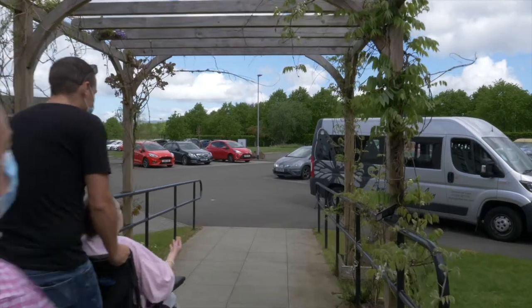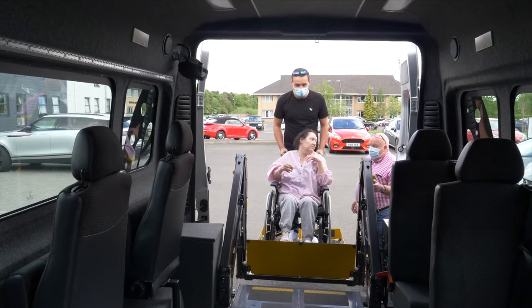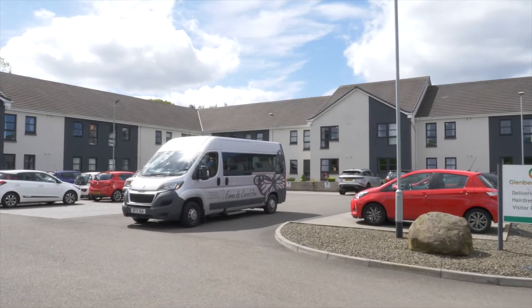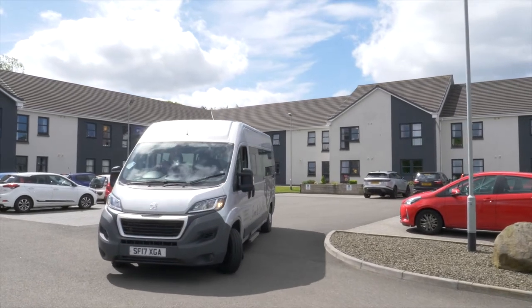Glenbervie has their own minibus that is wheelchair accessible, which is great. We can take the residents out — days out to the beach, to the pictures, going out for meals, visit local places of interest.